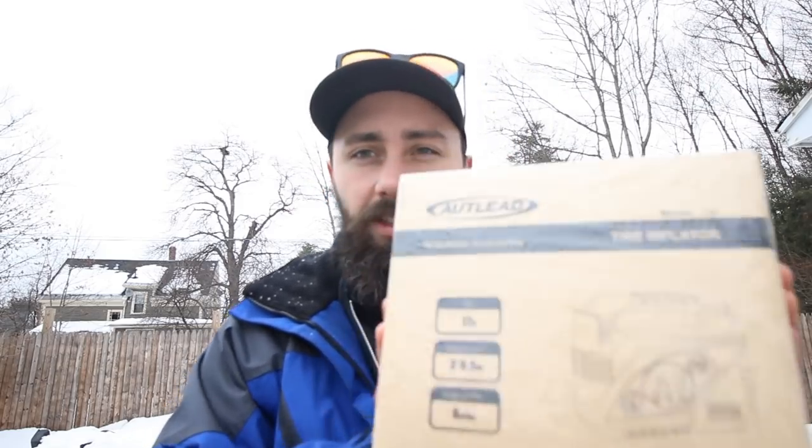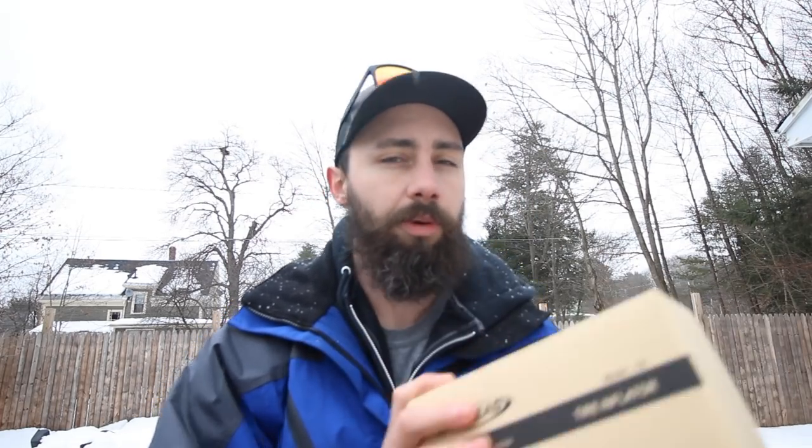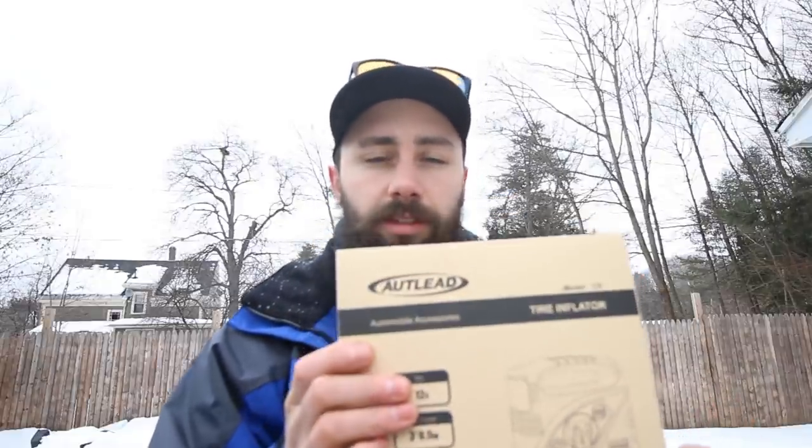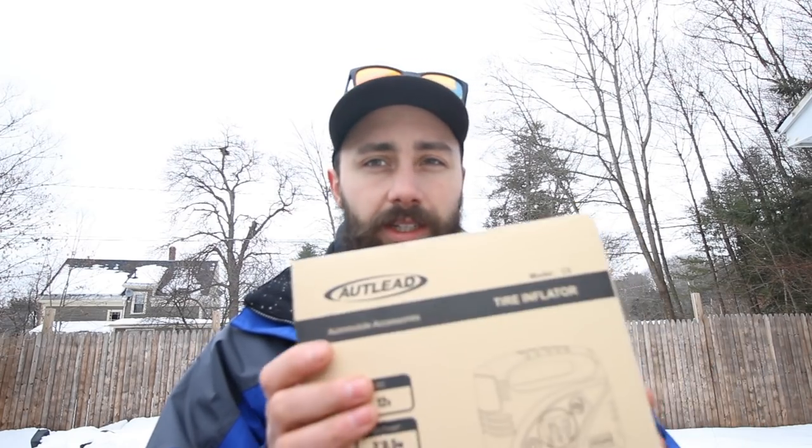A company reached out to me — it's a compressor. Look, this thing is really tiny. This company had seen some of my other videos and wanted to know if I would do a review on this. I asked will it hold up to 35 or 37-inch tires, and they said yes, anywhere up to around 50 to 60 PSI. The only thing it can't handle are big tractor-trailer tires. They told me it will inflate your tires and stop once it reaches the correct PSI. Let's open it up and see what we got.